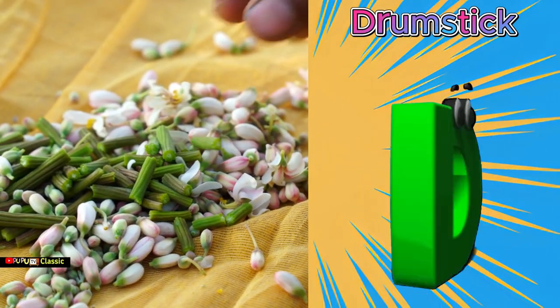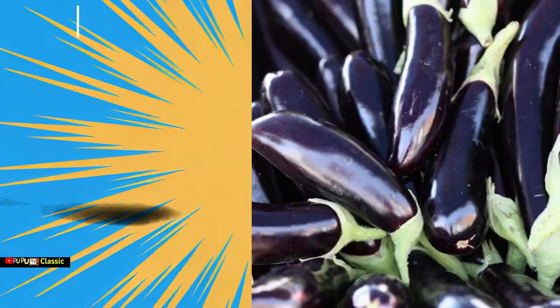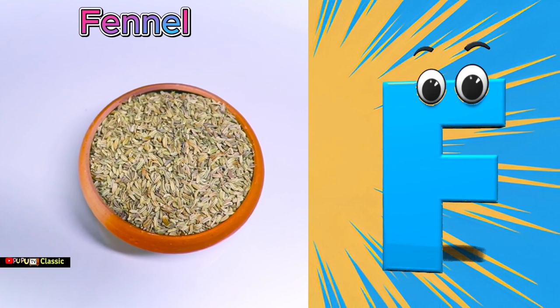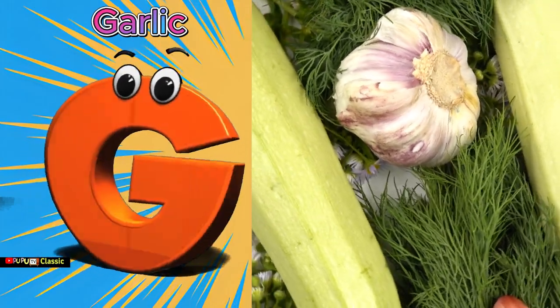D is for drumstick, drumstick. E is for eggplant, eggplant. F is for fennel, F F fennel. G is for garlic, garlic. H...